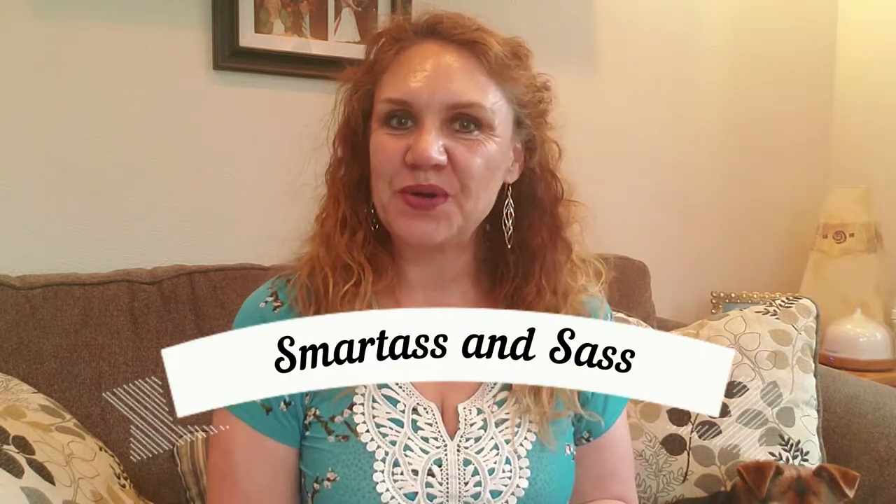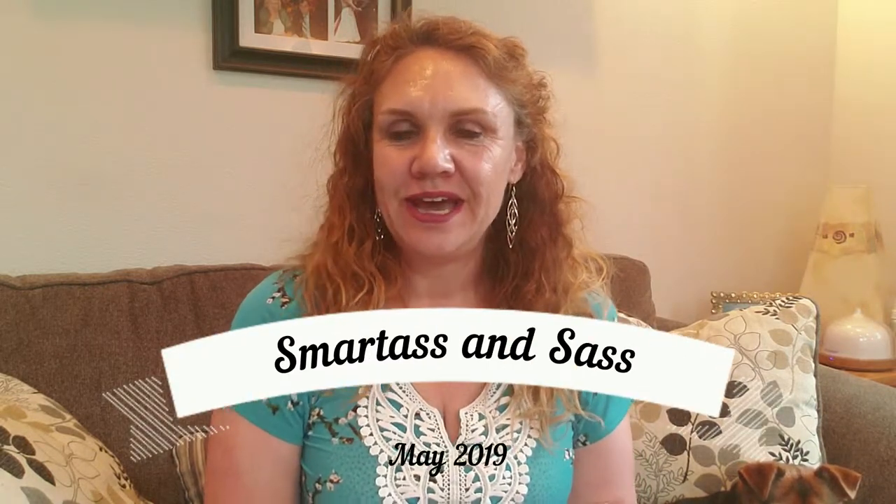Hi everyone, it's Kristen. Welcome back to Bailey Cabin. I'm so excited to be back with you and get some more videos going. I've got five boxes sitting in front of me and then some Sephora Favorites bags that I'm going to record tonight and hopefully get up on YouTube for you to watch and enjoy with me.